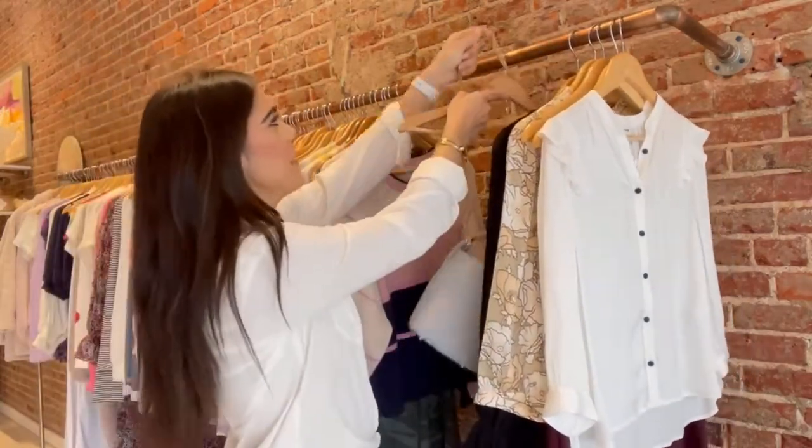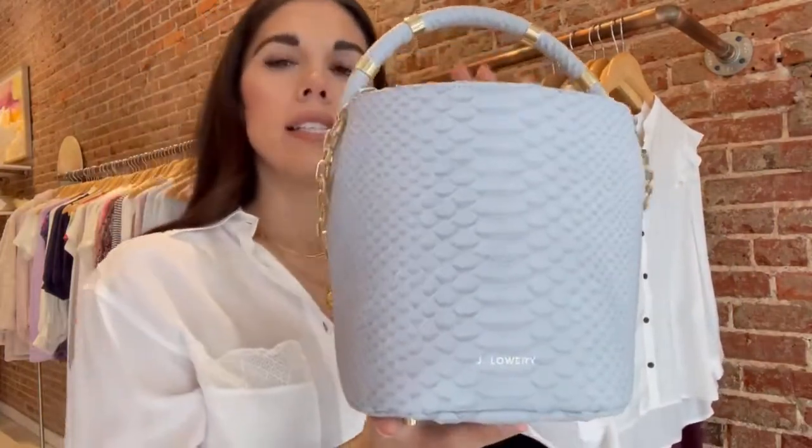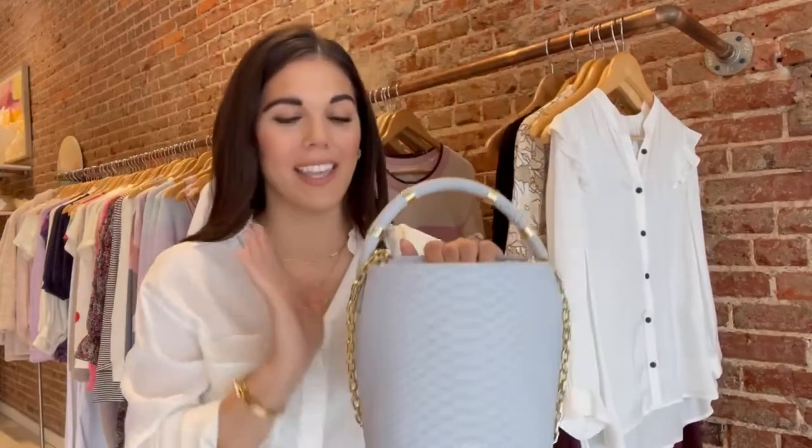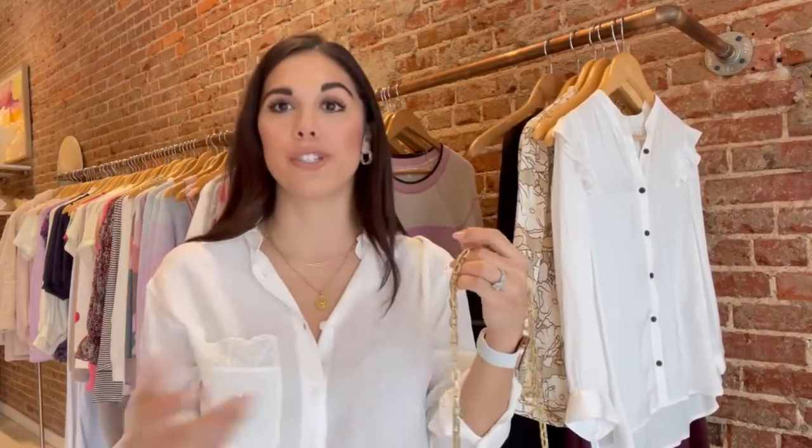Last but not least, a sturdy statement accessory bag. I think it's super important to have this — it immediately glamorizes your outfit. You can only see the gold chain here, but you can tell that it just adds a level to what I've got going on. Those are five must-have items, and I look forward to sharing more in the blog post below and helping you style your dream wardrobe and dream outfits.